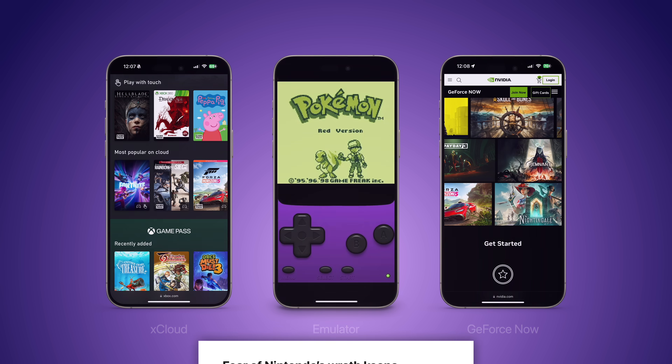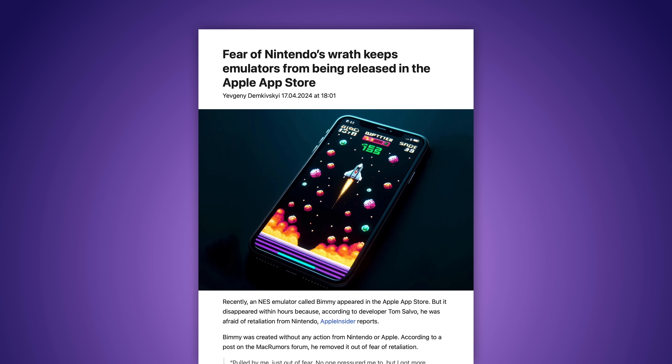Although developers are nervous about creating emulators for iOS, since they've always existed as a legal gray area. Companies like Sony or Nintendo could try filing copyright lawsuits to set a precedent that discourages other developers from creating emulators.